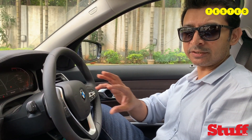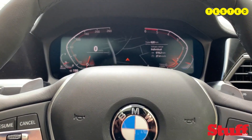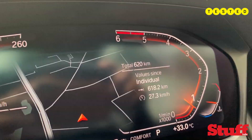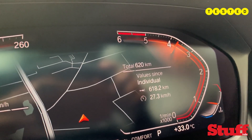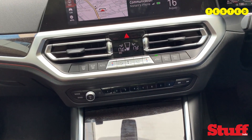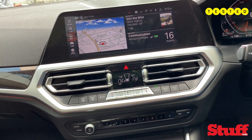You get a nice big 12.3-inch screen as the digital instrument cluster, and it's well laid out — you have the speedometer on the left, the maps in the center, and your rev counter on the right. It looks pretty futuristic. You also get a nice big 10.3-inch touchscreen for infotainment.